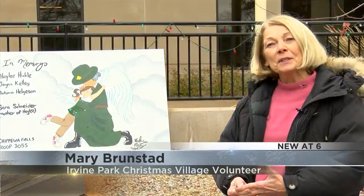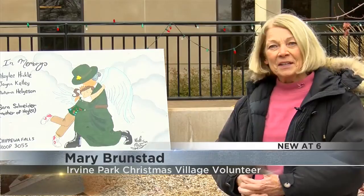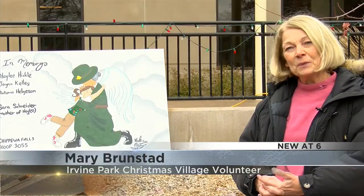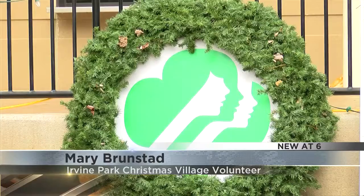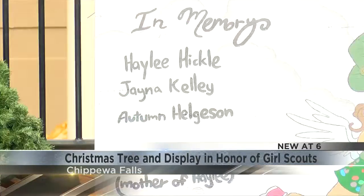Brunstead says he was really doing it for the girls in that troop, and it was so nice to see their smiles. The counselor, Mrs. Jasper, mentioned they were hoping to put some ornaments on the tree, and Brunstead said he had saved a box of ornaments for them. He adds that the Christmas display and wreath with the Girl Scout logo will be located near the duck pond and will be lit up in green.